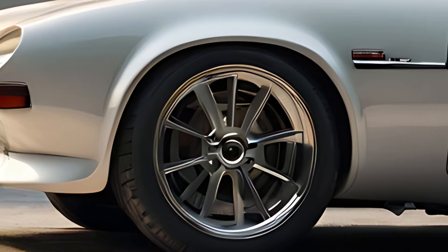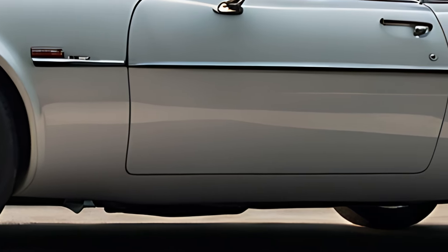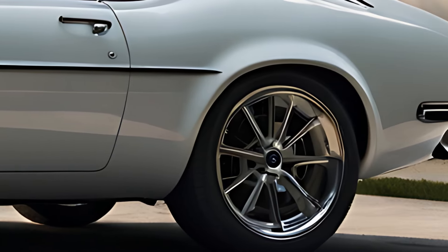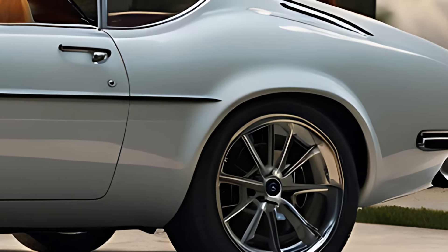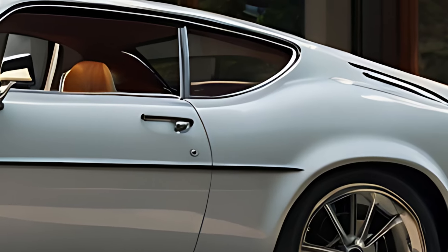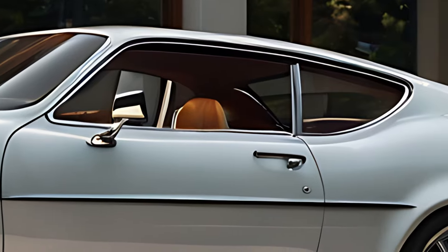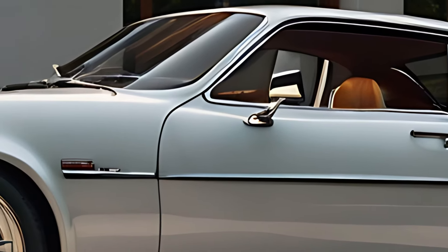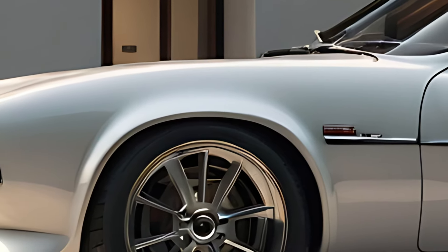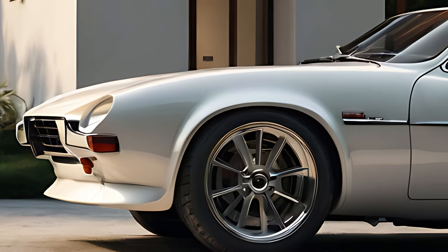The 2025 Ford Capri is a stunning reimagining of one of Ford's most iconic sports coupes, combining the spirit and performance of the original 1960s model with cutting-edge design, technology, and sustainability. First introduced in 1969, the original Capri was Ford's answer to the growing demand for affordable performance cars, becoming a symbol of sporty elegance and driving pleasure. The 2025 version takes this legacy to new heights with a modern aesthetic, eco-friendly powertrains, and a blend of advanced technology that makes the new Capri as thrilling to drive as it is to look at.